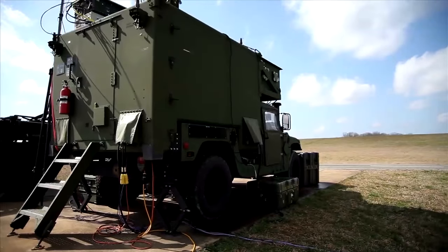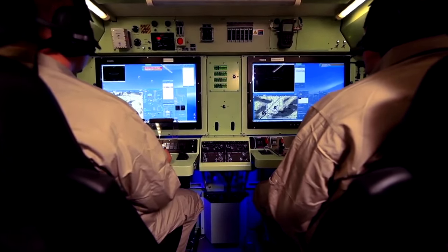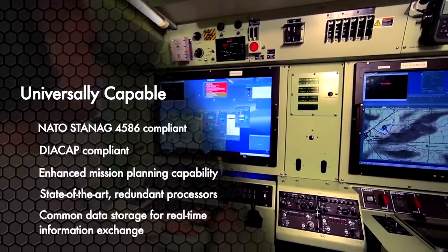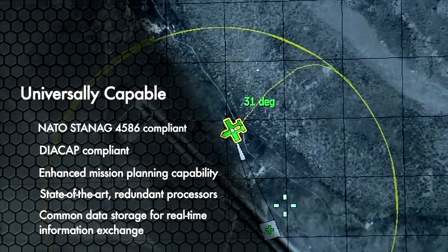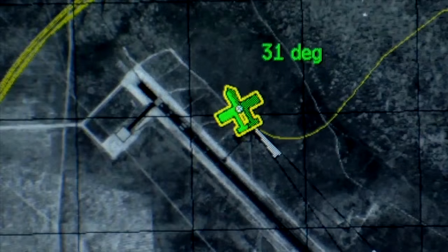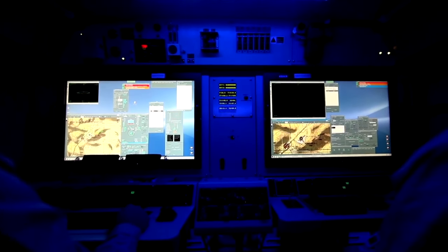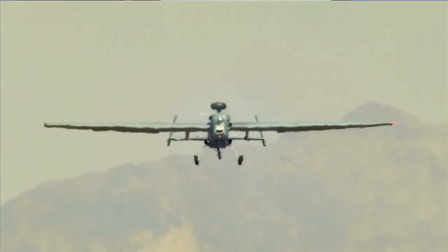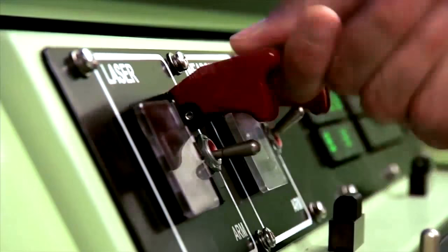It's called Universal for a reason. Our Universal Ground Control Station, or UGCS, is a powerhouse of commonality and interoperability. It provides proven flight and payload control for multiple Army UAS platforms, including the RQ-5 Hunter and MQ-1B Grey Eagle, to streamline and standardize operations.